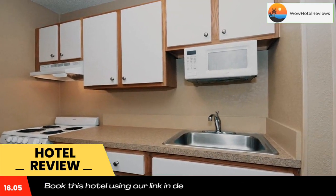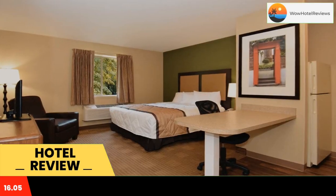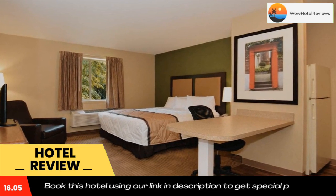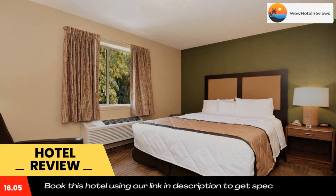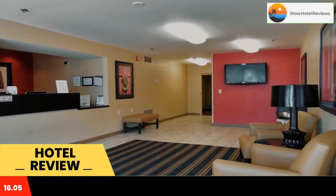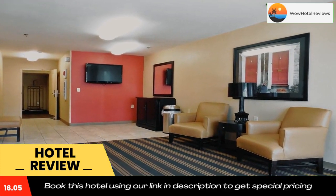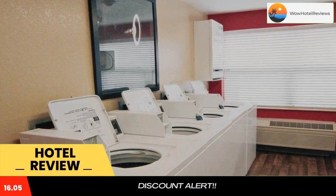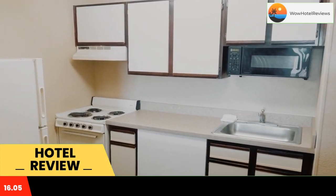With all rooms featuring a fully equipped kitchen, the hotel offers free Wi-Fi, grab-and-go breakfast, and a 24-hour front desk. Every kitchen at Extended Stay America Saint Louis is equipped with a stovetop, microwave, and a fridge. The hotel also provides guests with laundry and ironing facilities, and upgraded bedding with extra pillows.